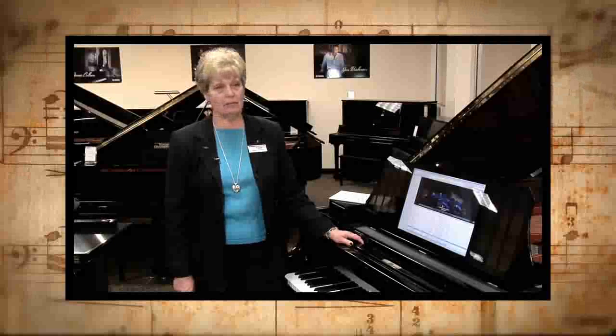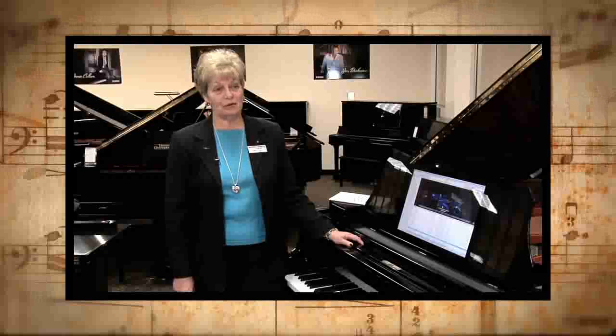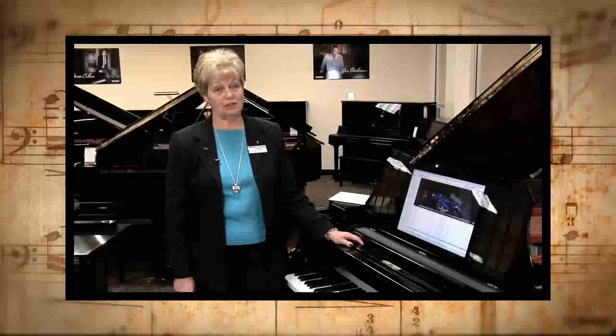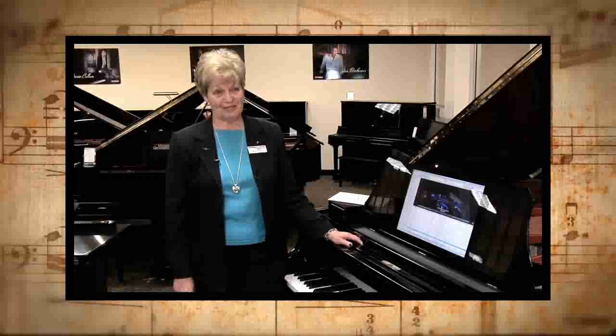I'd like to thank you for joining me today. This has been Dawn DeMars with the basics of pianos. For further information on this player system or any other pricing and brand information that you might need, please go to your computer and log on to keyboardconcepts.com. We'll be glad to answer any of your questions. Bye for now, we'll see you next time.